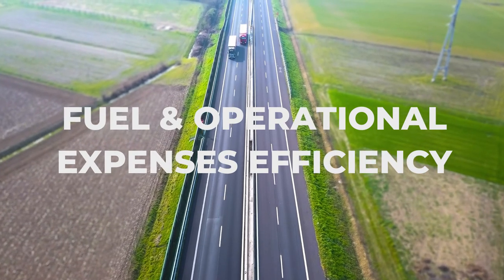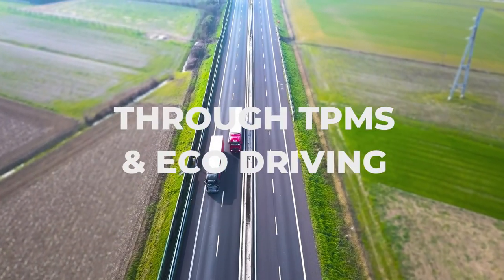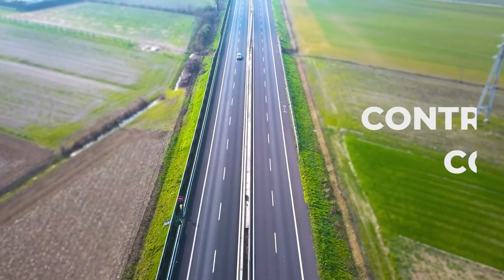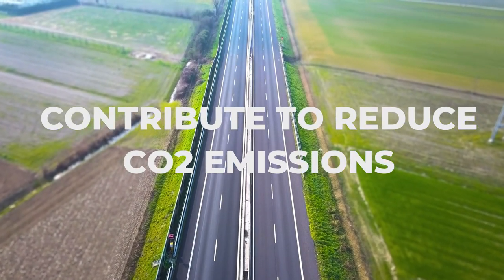Save fuel and operational expenses by reducing idle time, monitoring tire pressure and identifying drivers who need coaching. Fleets can significantly notice measurable savings by promoting eco-driving, which also contributes to a reduction of CO2 emissions.